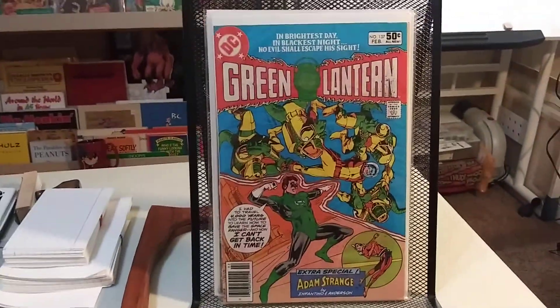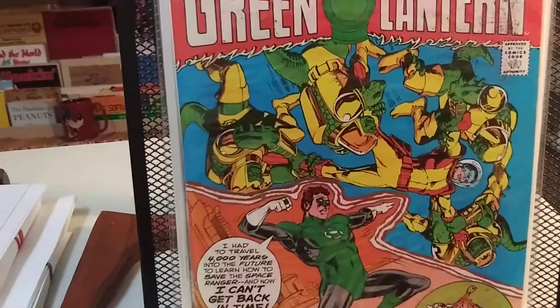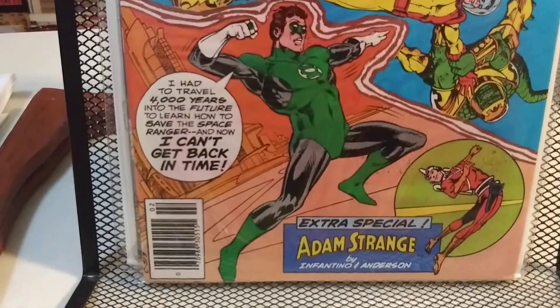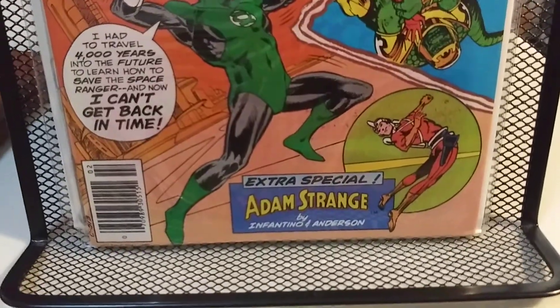The last one in the Green Lantern run is #137 — more Green Lantern goodness, more Space Ranger, and Adam Strange by Infantino and Murphy Anderson, so a real treat there.